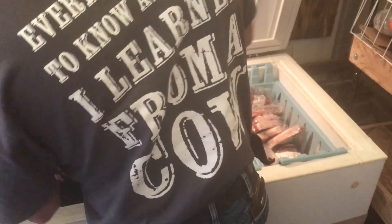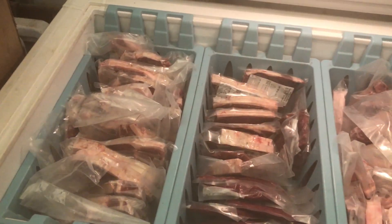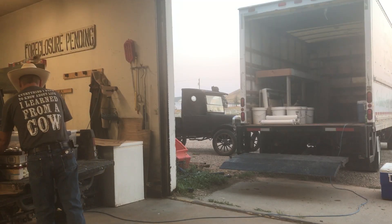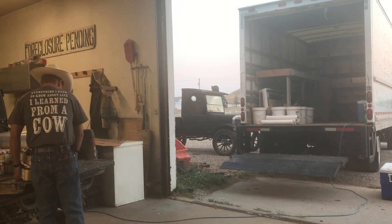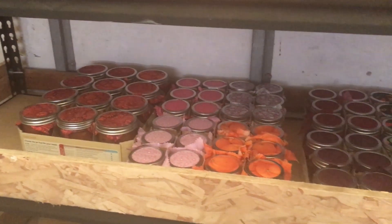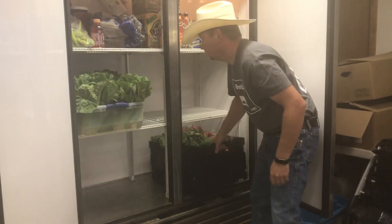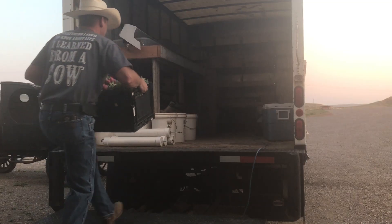Mike has a system when loading the truck. Beef and pork get loaded earlier in the week, and the freezer stays plugged in while the truck is parked. On Saturday morning, baked goods and jam come over from the house via the Gator, and are loaded onto the shelves that have been built for them.